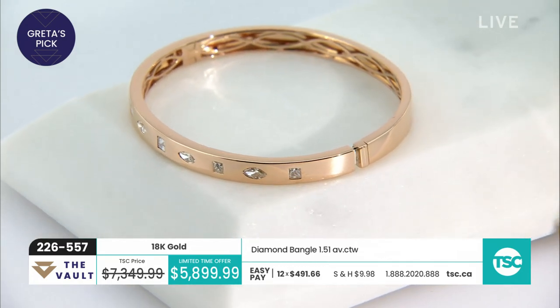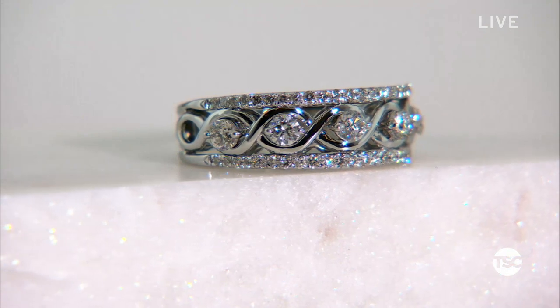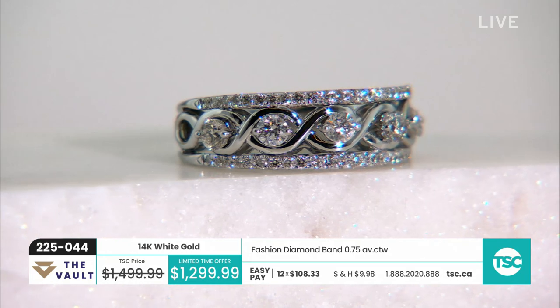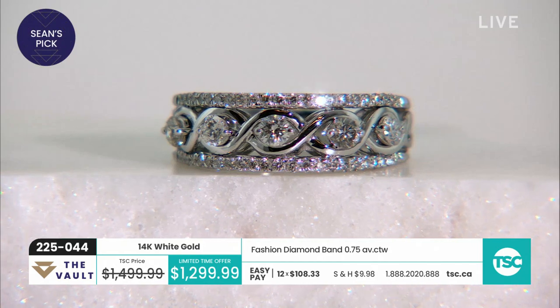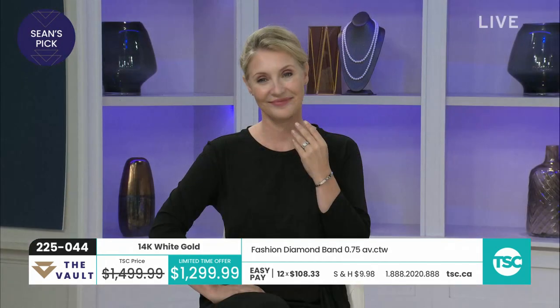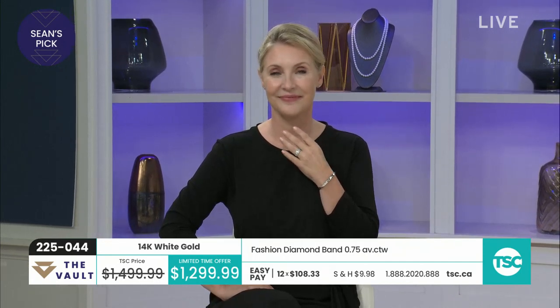18 karat, item 451 in the diamond bangle, in your rose gold or white gold — jewelry appraisal is $15,375, and 12 easy pays for you. We got my host pick. I love this because in addition to the gorgeous diamonds, you've got 75 points, three quarters of a carat. What I love is the design — it's got this beautiful kind of unity symbolism along the inside. I find it very feminine.